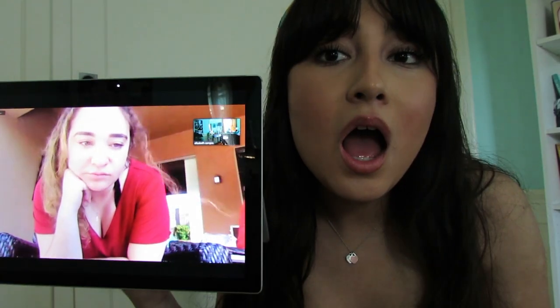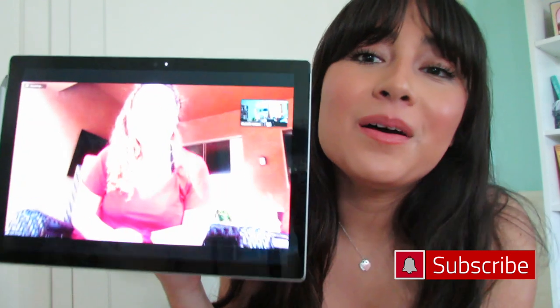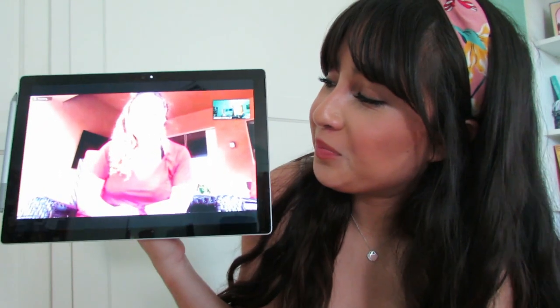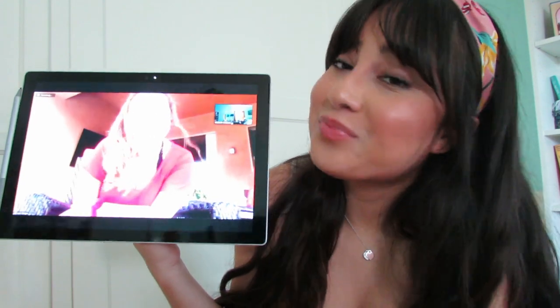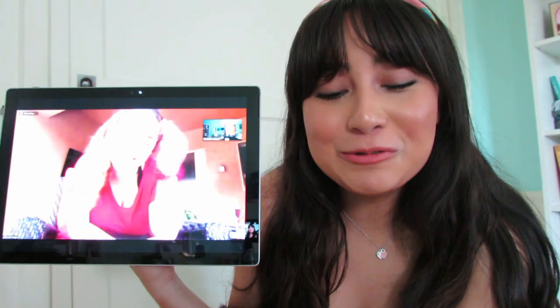Thank you for joining me on my mini haul today. I hope you guys liked it. Thank you everybody for joining me on my channel today. Make sure you like, comment and subscribe. Leah, do you have anything you'd like to say before we go? Stay safe, y'all. Words of wisdom — that's the golden message right there. Thank you so much and see you next time. Bye!